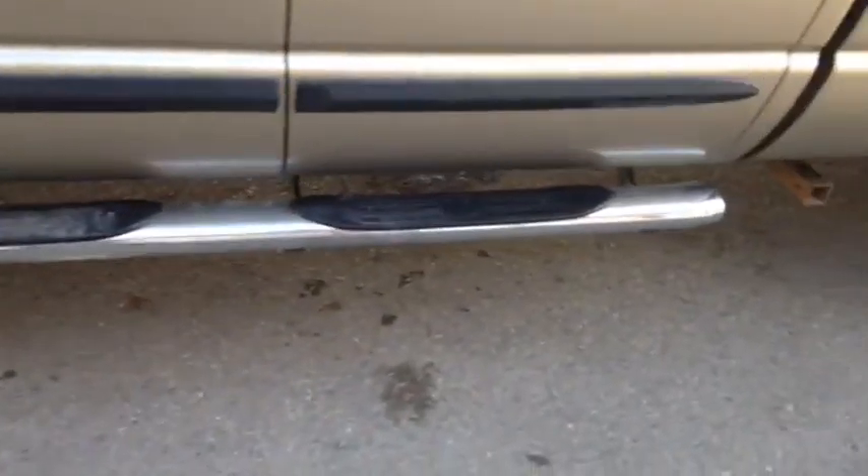Once again, this is unit number 8661. This is a 2003 Ram 2500 diesel painted in gold.